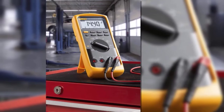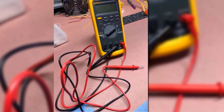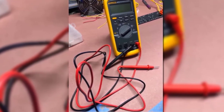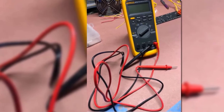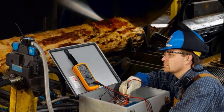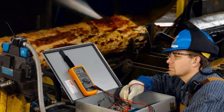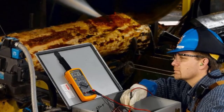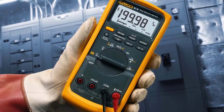Everything on the Fluke 87V is well-spaced, from the buttons to the selector dial and jack inputs. The measurement accuracy speaks for itself — it's considered to be among the best multimeters when it comes to accuracy. The tool also has a backlight that makes night work seamless; in fact, you can adjust the brightness with a three-level regulator. Although it does not support automatic range selection, it can be manually chosen using the dial. Overall, this is a great multimeter that can serve you for a considerable length of time.